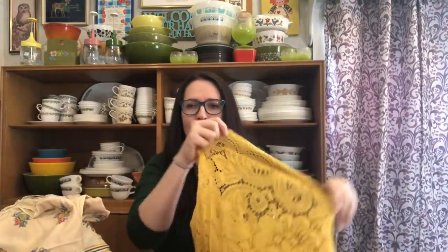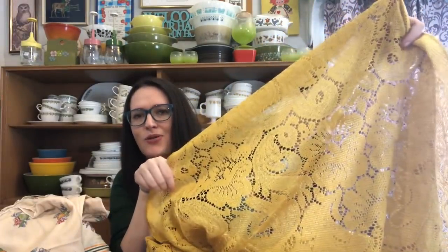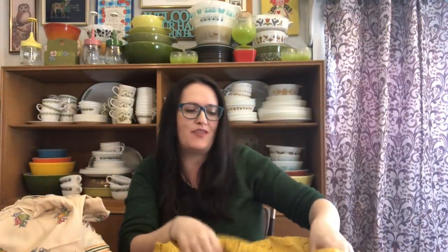Even though I don't have a round table, I am keeping this tablecloth for myself because I absolutely am in love with this yellow color — this mustard yellow — and it is this yellow lace. It's a round tablecloth, but I'll open it up a little bit so you guys can see it. How gorgeous is that? I was super happy to find it, and now I'll have to find a round table.